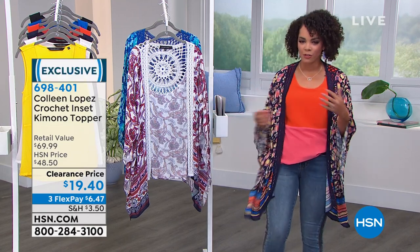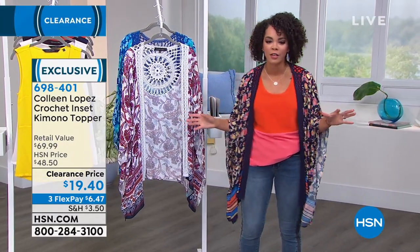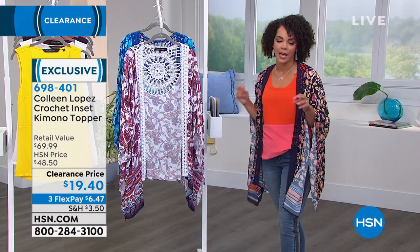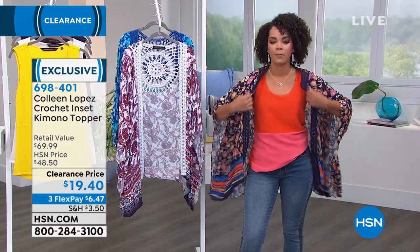I've gravitated towards toppers, being with Colleen Lopez and being on her shows when she sells her fashion, because toppers are just so fun — you can just change the way that your outfit looks. This is a crochet inset kimono topper. So kimono — those really giant, exaggerated sleeves — but really easy to put on.